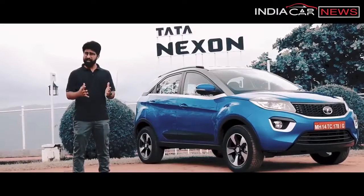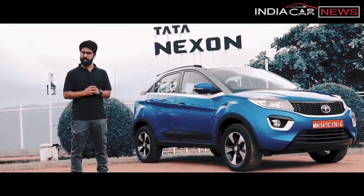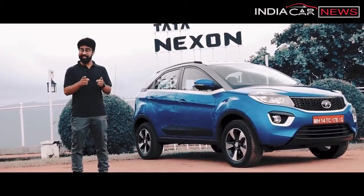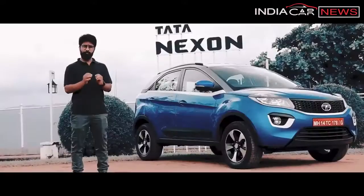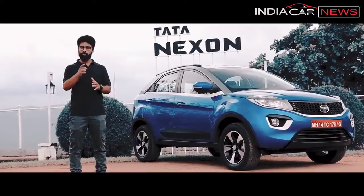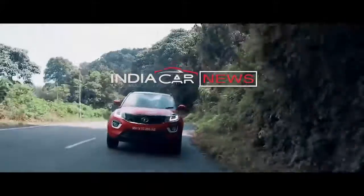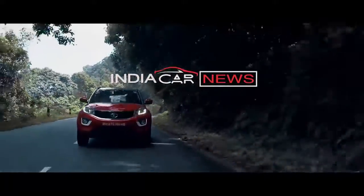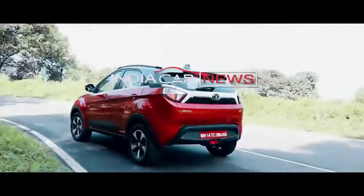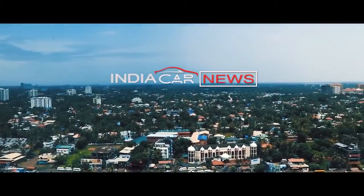After spending a good day with this car, I can say that the Tata Nexon's feature list is one of the best in the segment — it can punch above its segment in terms of features. The design is quite unique. On the performance front, the petrol is an improvement, but the diesel is definitely the variant you should go for. If you liked this video, please like and share it, and subscribe to the channel. Thank you for watching — I'll see you next time. Bye!